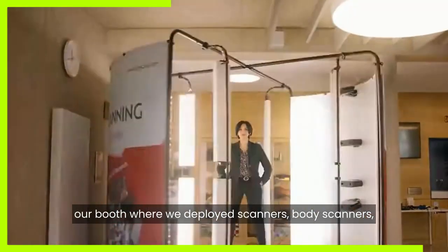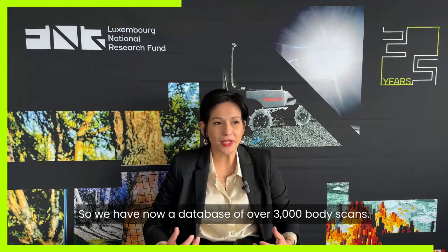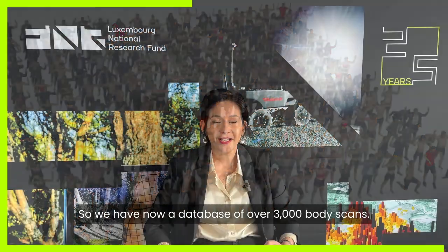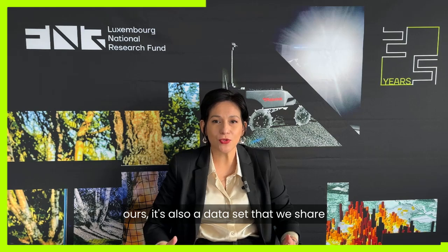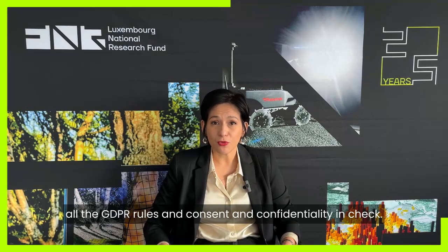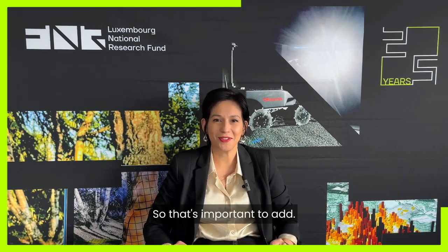Everyone came to our booth where we deployed body scanners and collected data from Luxembourg. We now have a database of over 3,000 body scans. Excitingly, it contributed not only to our AI models but also to a dataset shared internationally with over 200 institutions. We do this while keeping all GDPR rules, consent, and confidentiality requirements in check.